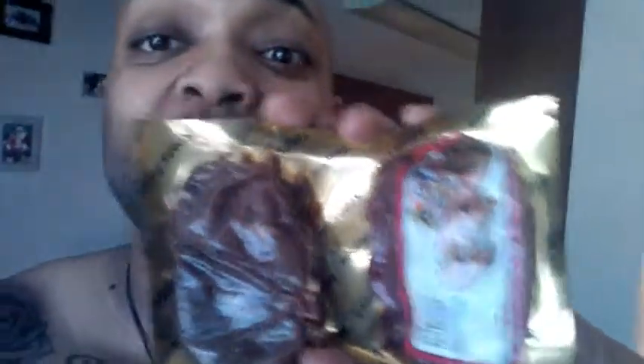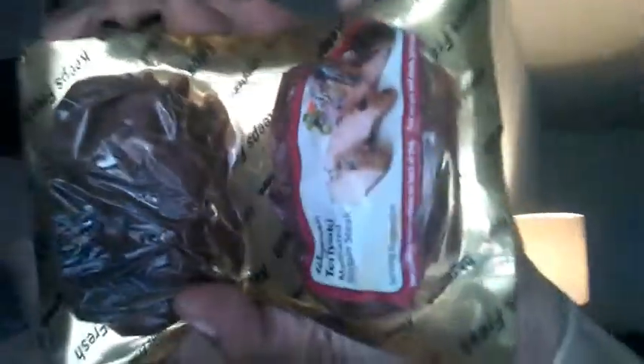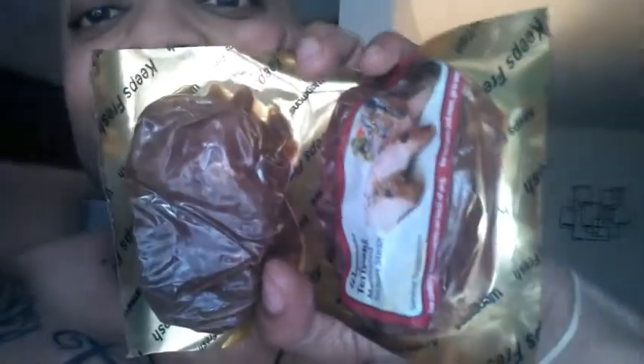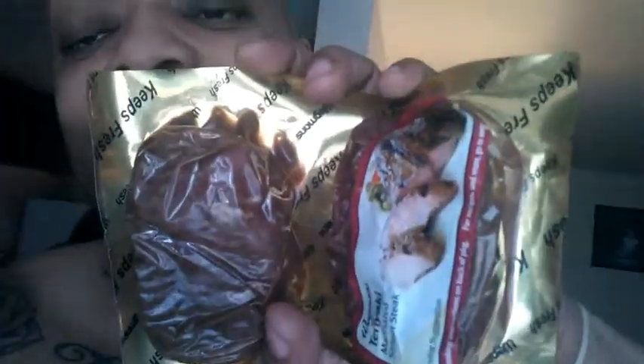The marinated sirloin steak we're going to use — shout out to Wegmans. You look at the macros on here: 20 grams of protein, 5 grams of fat. Steak is very healthy for you, and we're going to incorporate this into the salad. I'm having a salad, by the way.